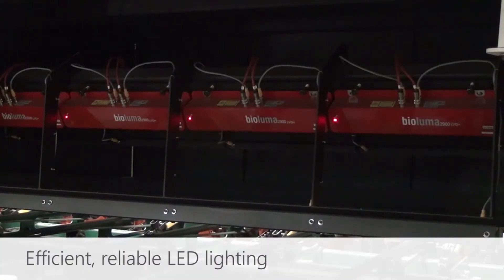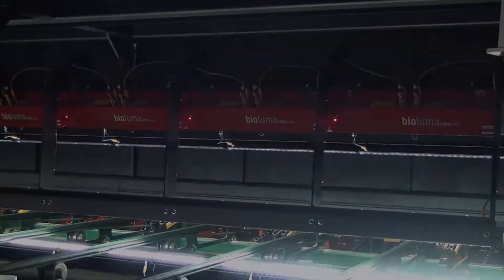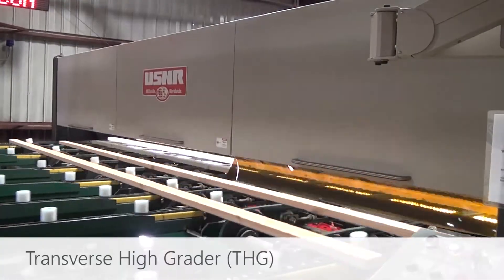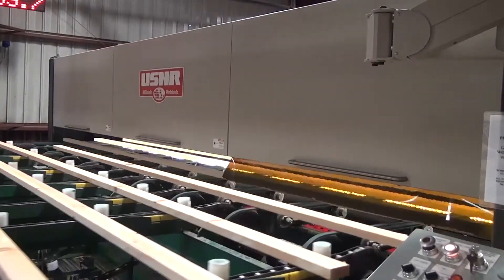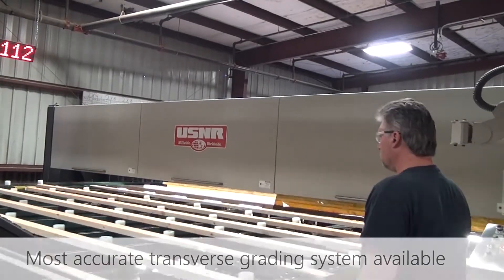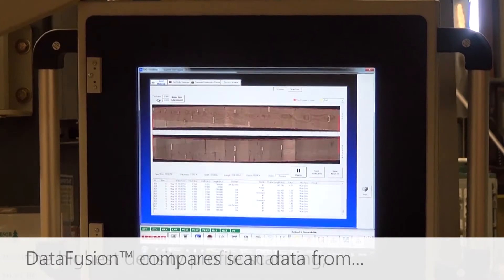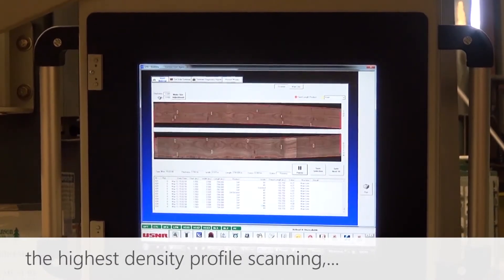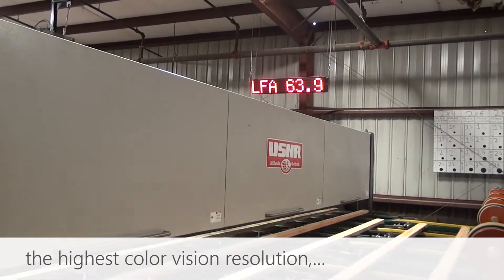Bright, efficient, and reliable LED lighting ensures the scanner sees even minute defects. We're confident that THG is the most accurate transverse grading system available. USNR pioneered the data fusion concept, where scan data from multiple technologies is layered and compared to ensure the best performance for automated grading.